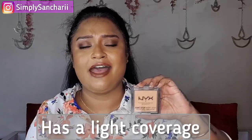Next is also from NYX — it is their Can't Stop Won't Stop Mattifying Powder. As the name suggests, this mattifies your skin and gives you a filter-like effect. If you have any uneven skin tone it just evens out and blurs your imperfections. It is a very finely milled powder that does not look cakey at all and does not dry up your skin. I have been totally enjoying this and I always recommend this powder in my beauty recommendations.